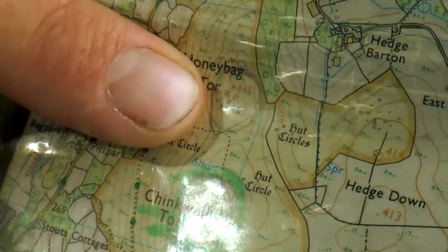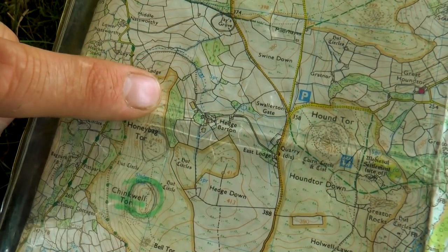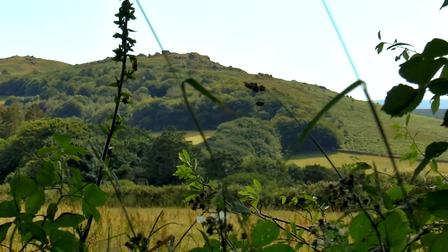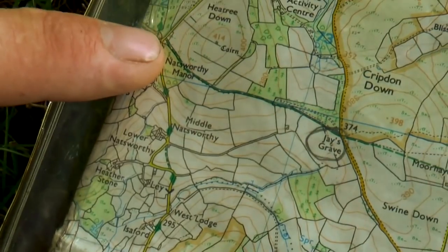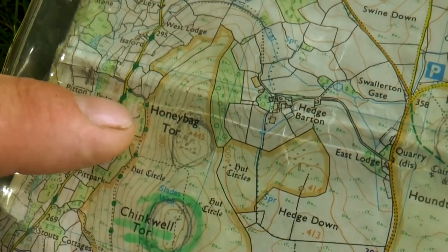We've come to Jay's Grave, that's where we are now. We're going to go to Honey Bag Tor, Chinkwell Tor — which is another Peakery high point — and Bonehill Rocks, and then back over to Hound Tor for our camp. If we cut across here to Honey Bag Tor it looks a bit overgrown, so we're going to try avoiding the ferns. Nath doesn't want to get bitten. So we're going to take this path up to Natsworthy Manor and then come up behind the back of Honey Bag Tor.